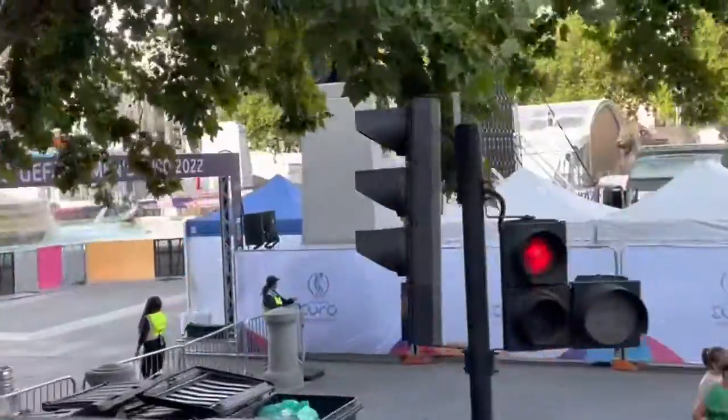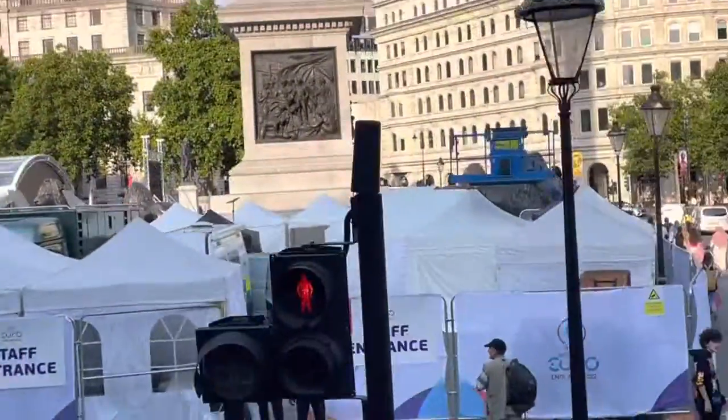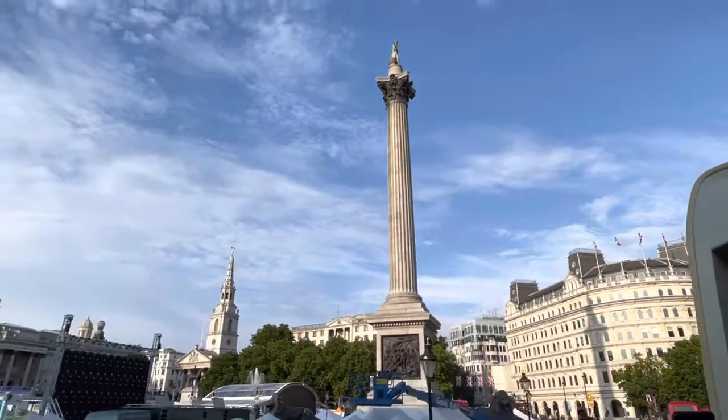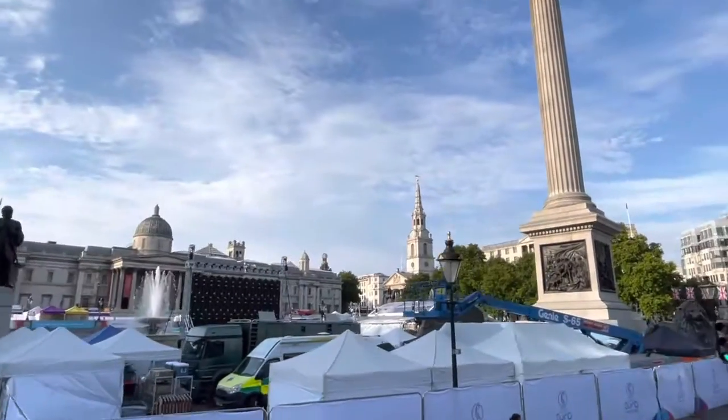I don't know if you can see it through the trees — there's a fountain. There we go. And there is Nelson's Column. Look how high he is up there. Can you see him? The way he's looking is Portsmouth.